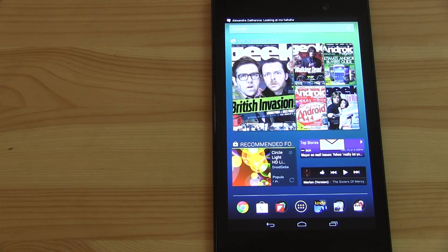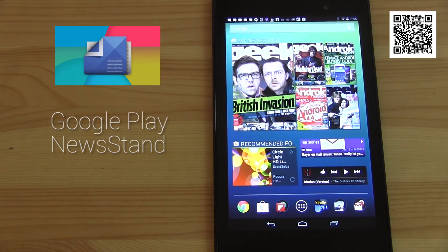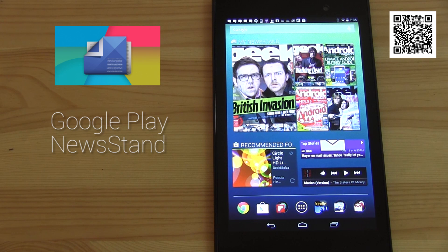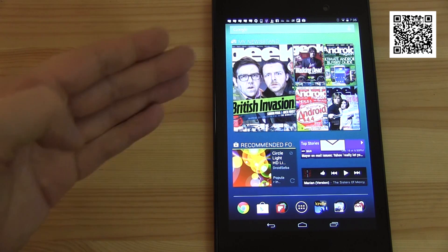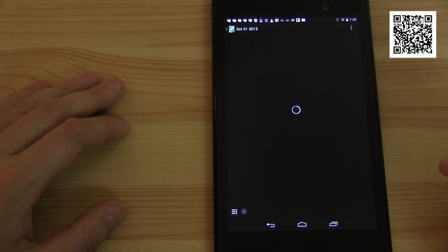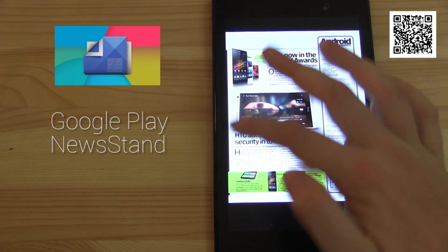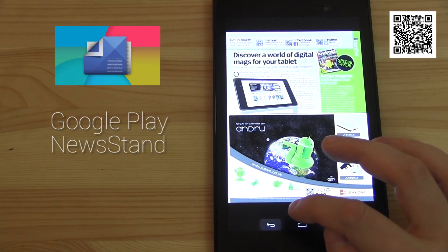The very first widget you can see is My Newsstand, which shows all the subscriptions I have on the Google Play Store in terms of magazines. I have my Geek magazine, I have the Android magazine. Whenever a new issue comes out I immediately know and can download it. I can also immediately start reading it right there — as you can see, this is an older one, and I can read it right away.